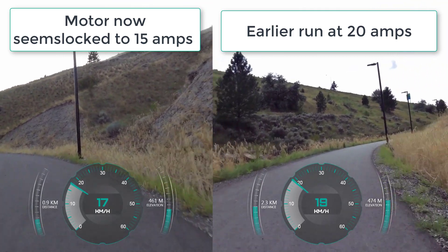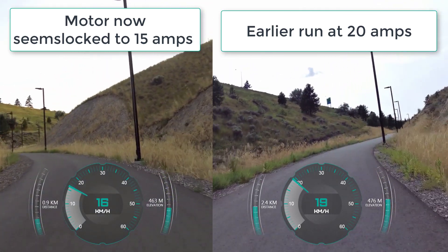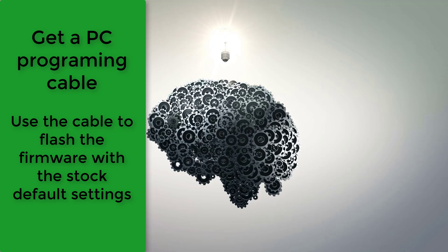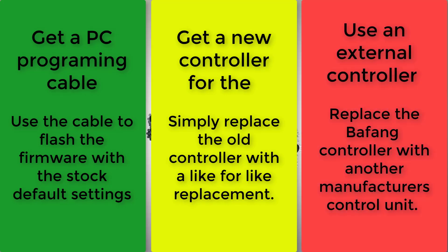I have really three options to explore now. The first option is to flash the firmware to overwrite any corrupted parts that were introduced — I need a programming cable and a PC to do that. The second option is to put in a new controller, like a stock Bafang BBS HD controller. And the third option would be to use a different external controller to run the motor.